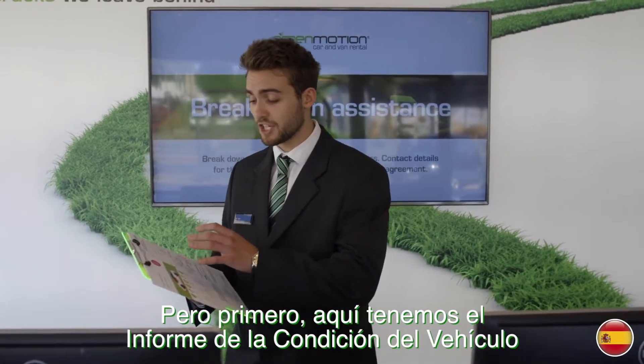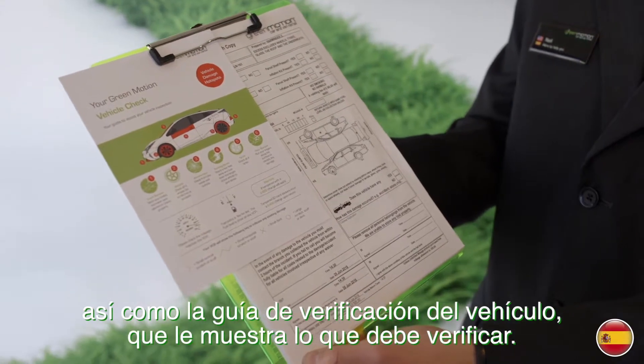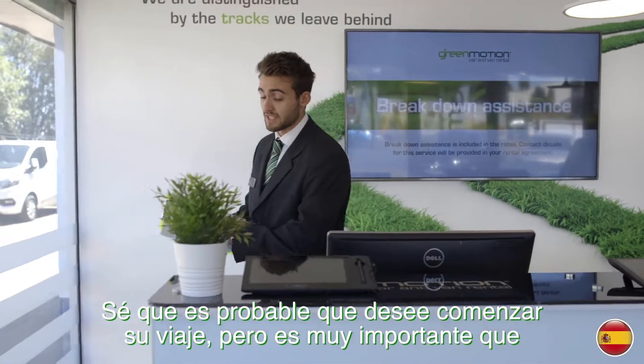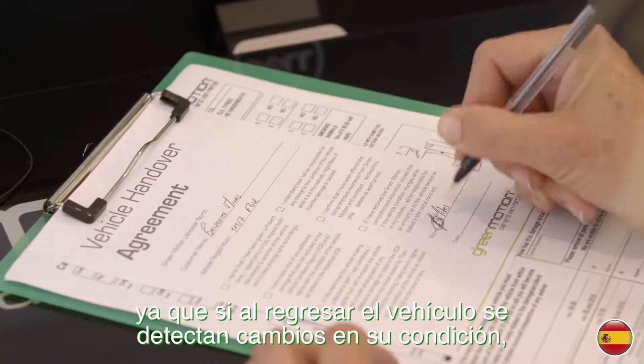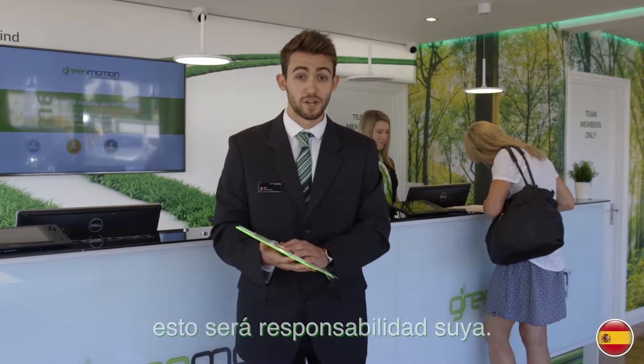But first, here we have the vehicle condition report, which shows you the current condition of the car outside, as well as the vehicle check guide, which shows you what you need to be looking out for. It is really important that you thoroughly check the condition of the car against this report, because if there are any changes in the condition, they will be your responsibility when you return the vehicle.